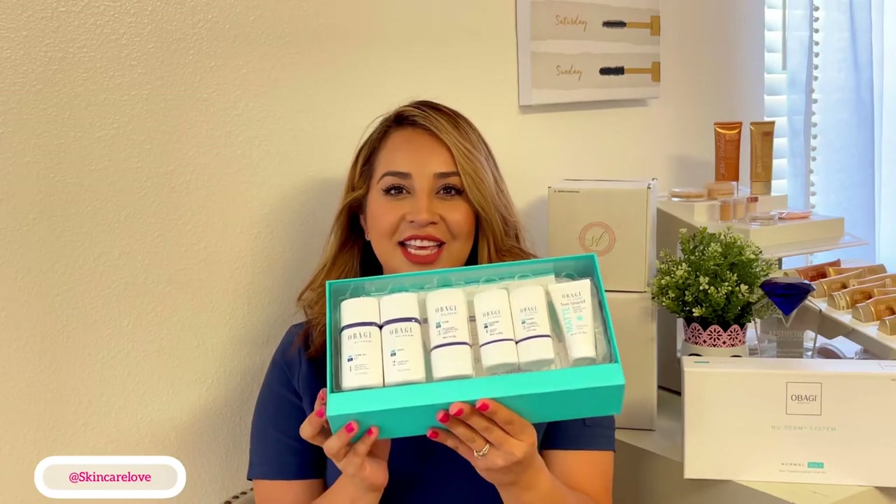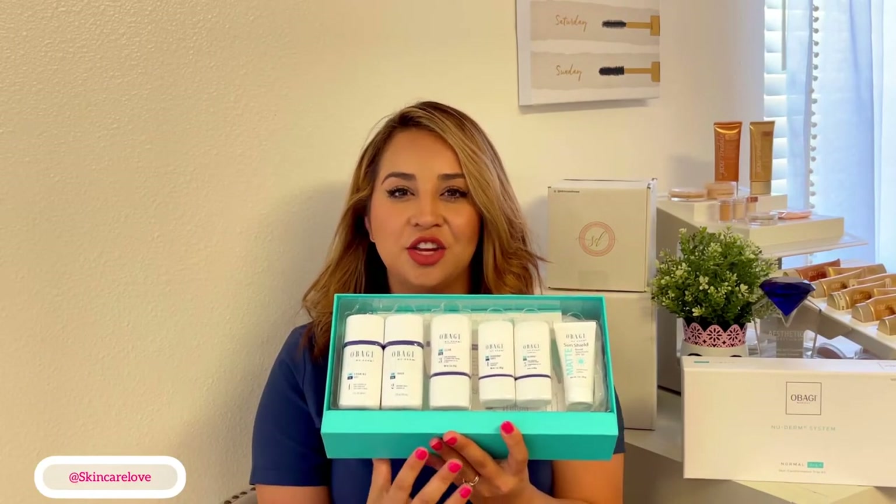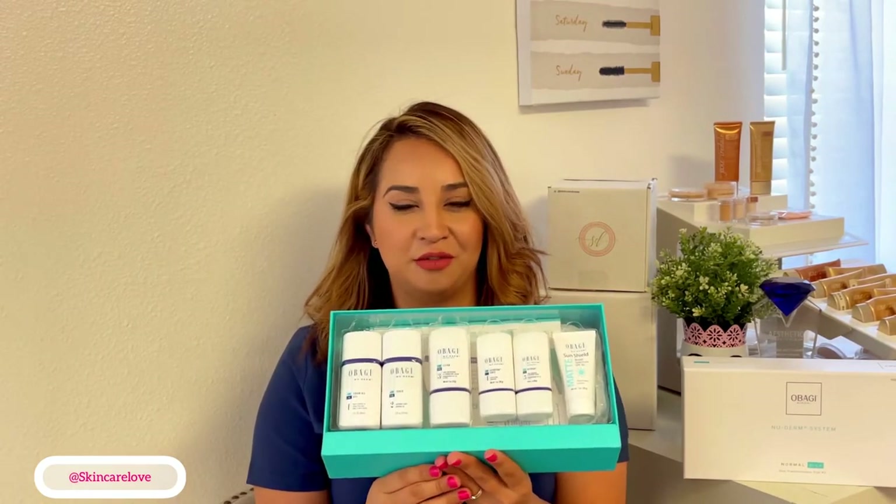This is what the products look like in this kit and it includes your cleanser and your toner, your three lightening agents and your sunscreen for the evening.